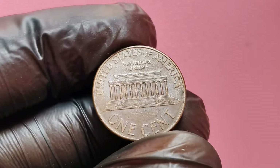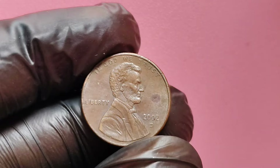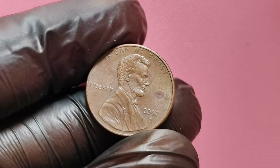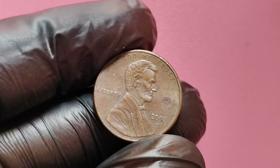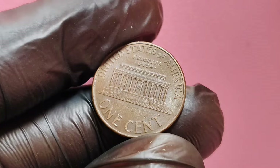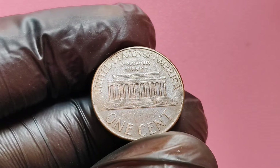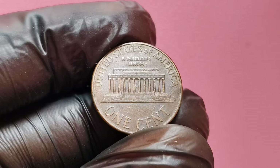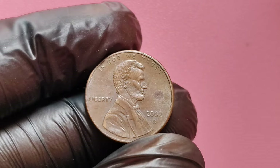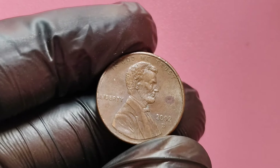Another factor to consider is that coin values tend to increase over time, especially for rare or error coins. This is because as more people start collecting, the competition for these rare coins grows. If you find a 2002 D Lincoln penny with one of these valuable errors, it could be worth holding on to — in a few years, its value might go even higher. Before you pass over that 2002 D penny in your pocket or your coin jar, take a closer look. You could be sitting on a piece of history that's worth a fortune.